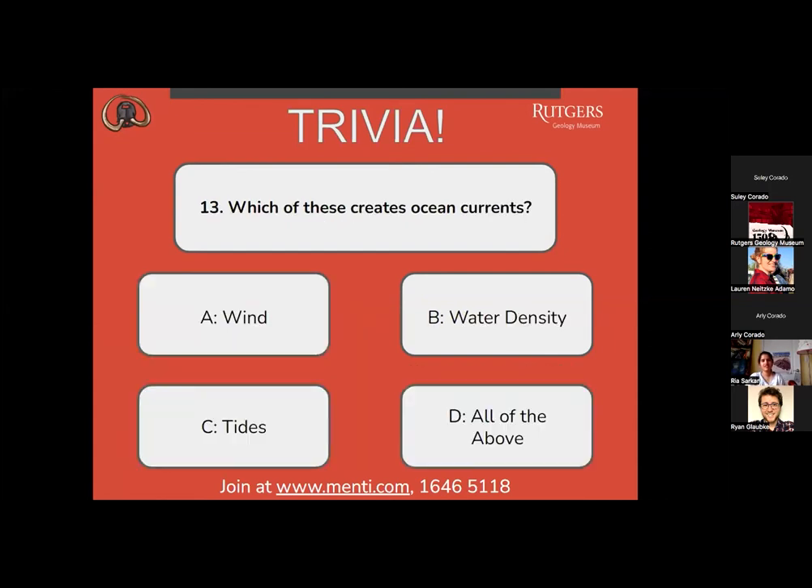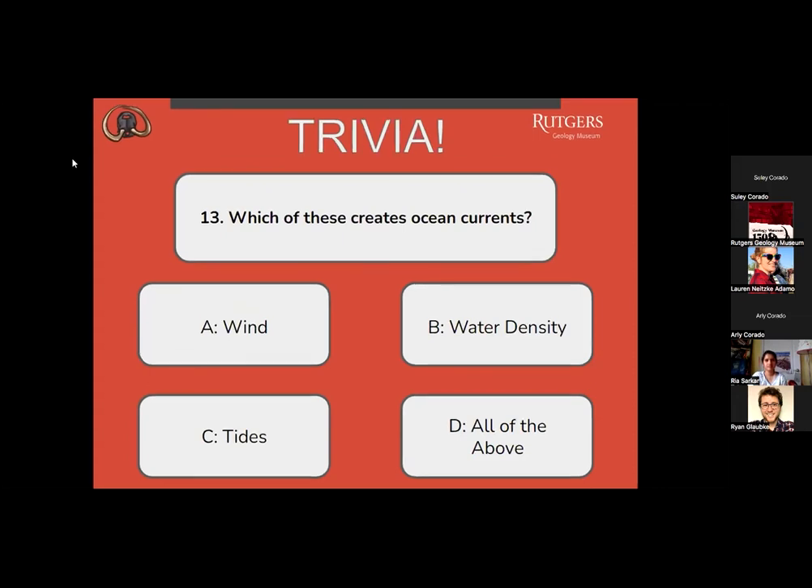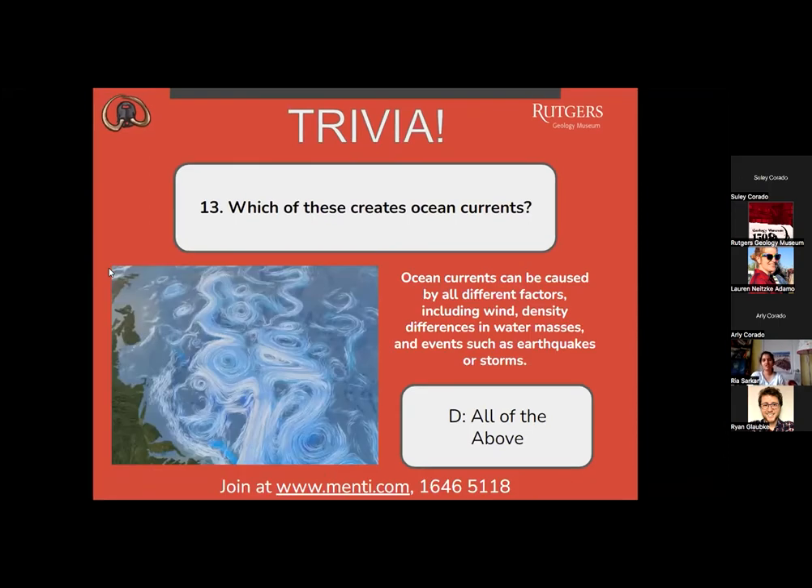Question number 13: which of these creates ocean currents? A, wind? B, water density? C, tides? Or D, all of the above? All votes are for letter D. The correct answer is D, all of the above. Ocean currents can be caused by all different factors, including wind, density differences in water masses, and events such as earthquakes or storms.